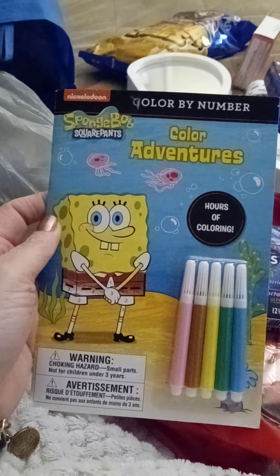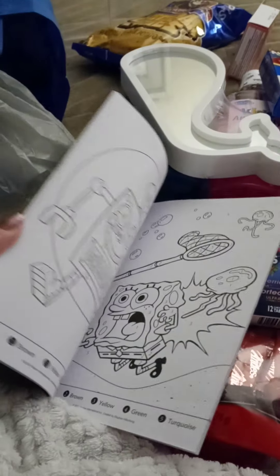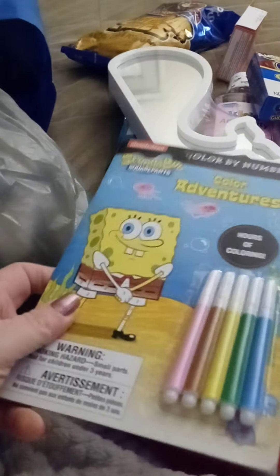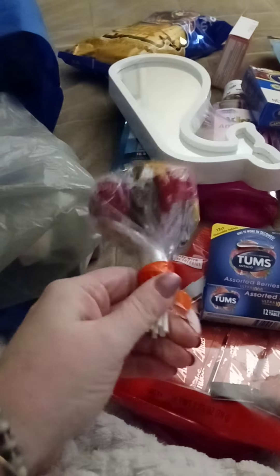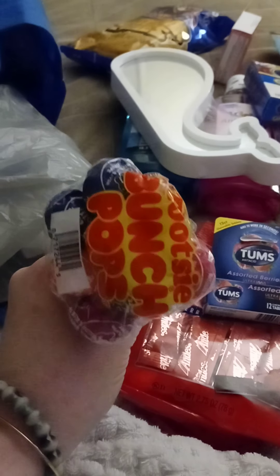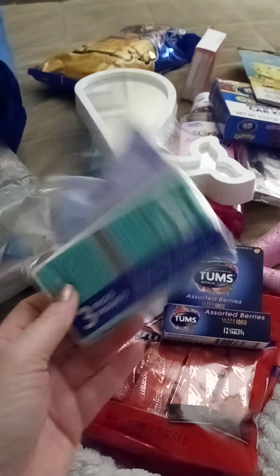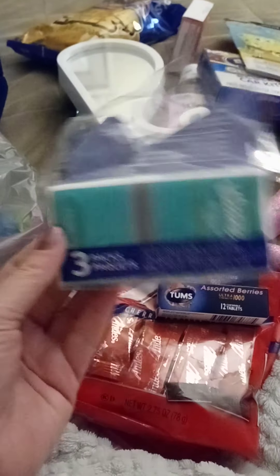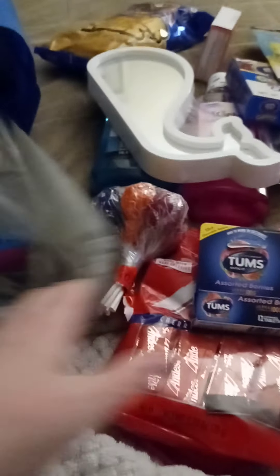Michael picked up this little Spongebob Color by Number kit — it says 'Hours of Coloring.' Lysiana picked up Tootsie Roll Pops — those are always good. I picked up a three-pack of Kleenex brand purse-sized tissue packs, two to three little tissues each.